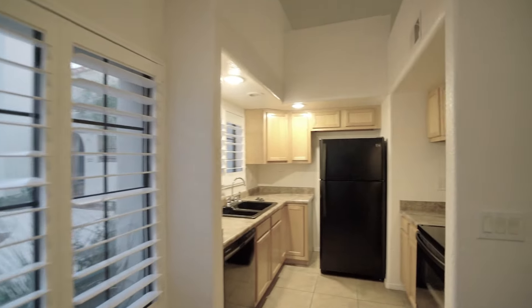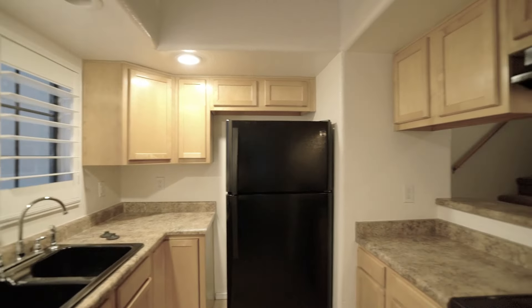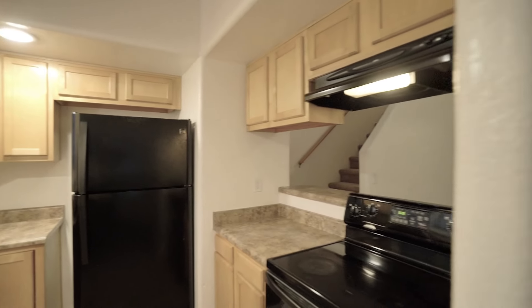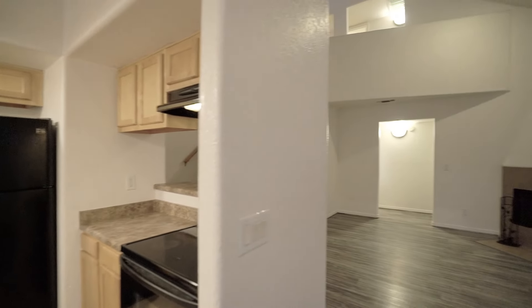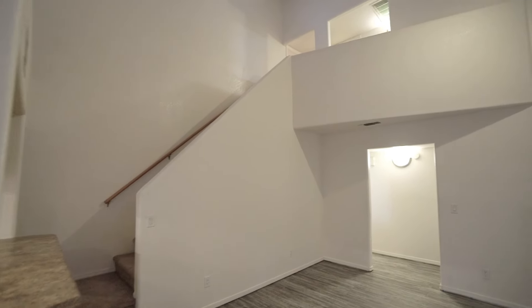The kitchen has ceramic tile floors as well as ample cabinet space. You've also got a fireplace and vaulted ceilings in the living area.